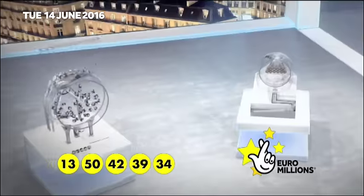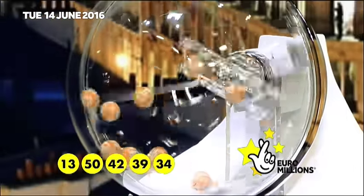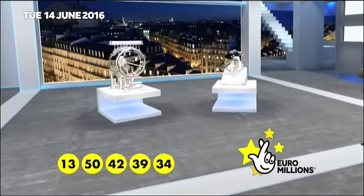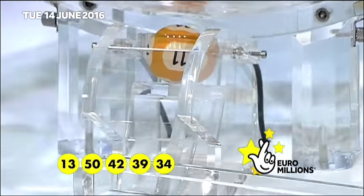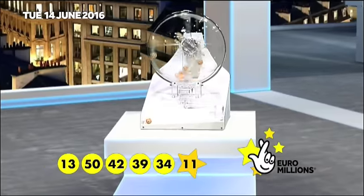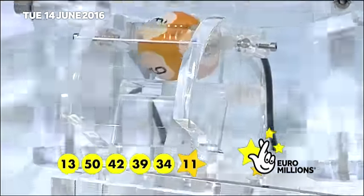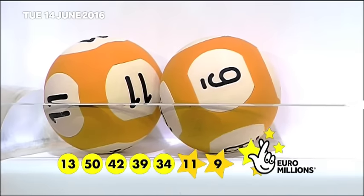The UK Millionaire Maker code will be announced shortly. But first, those lucky star numbers. The first lucky star is number 11. And the second lucky star to appear tonight is number 9.